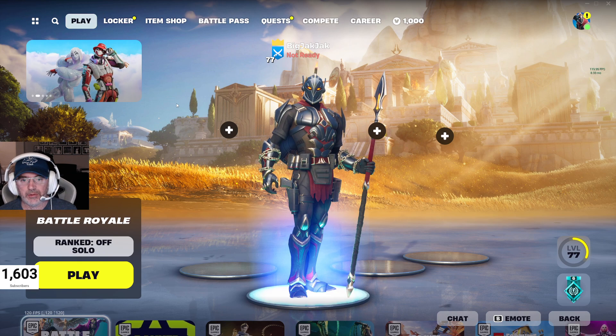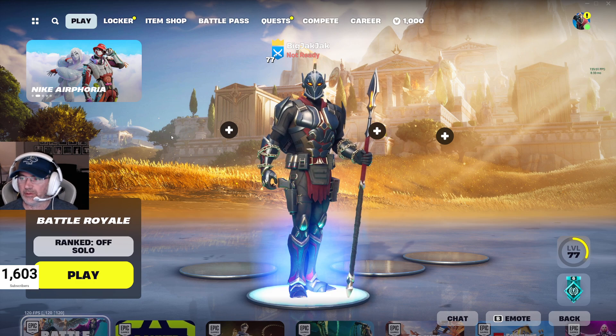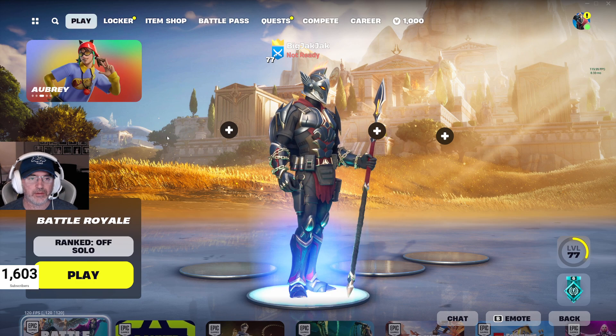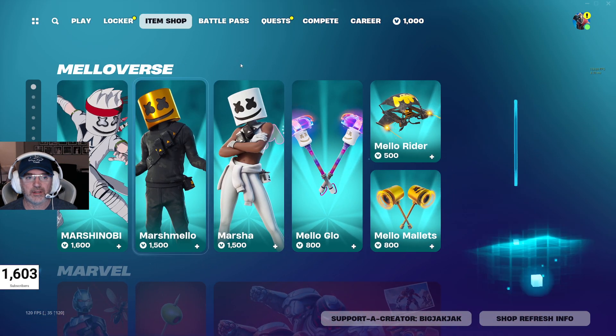Hey everybody, here is your item shop review for April 1st, 2024. So let's get into the shop. There's lots of stuff going on in there. There is a new skin, so we'll check that out as well.